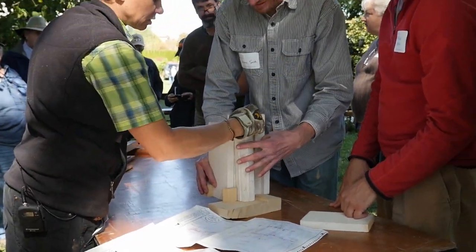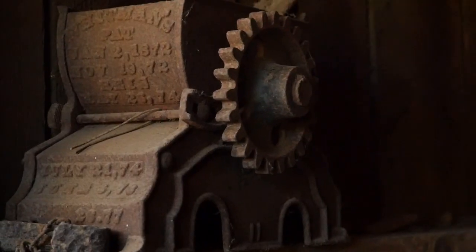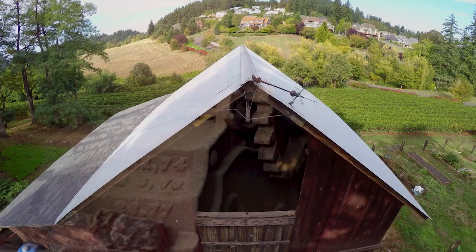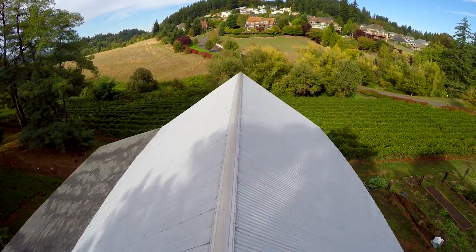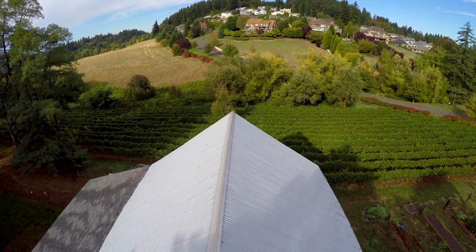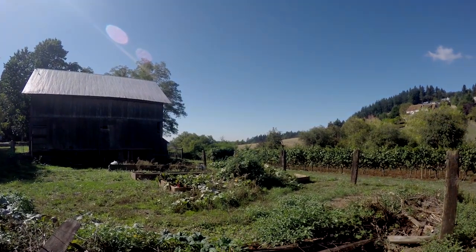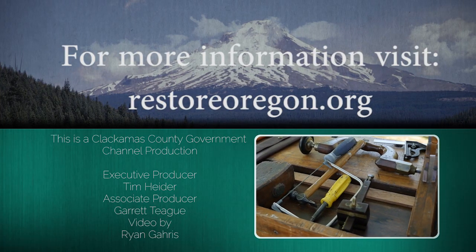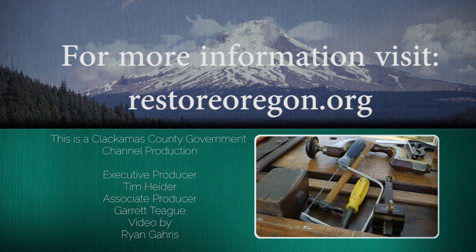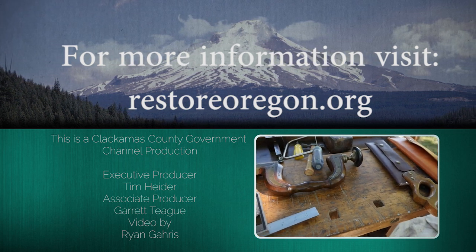Restore Oregon has a mission to preserve, reuse, and pass forward historic places — not as artifacts, but as the core foundation of a livable, sustainable community. Historic buildings provide environmental benefit in their preservation, they allow for economic development through restoration work, and they provide that link to the past that we don't see with new construction. For more information on Restore Oregon and how you can gain support for your own historic structures, visit restoreoregon.org.